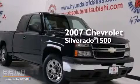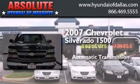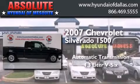This is a 2007 Chevrolet Silverado 1500. This truck has an automatic transmission and a 4.3 liter V6.